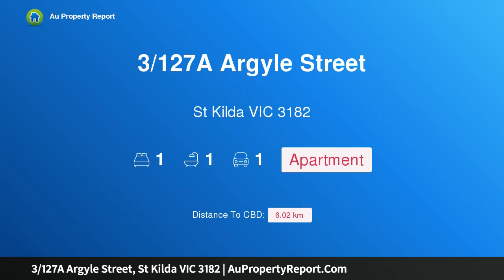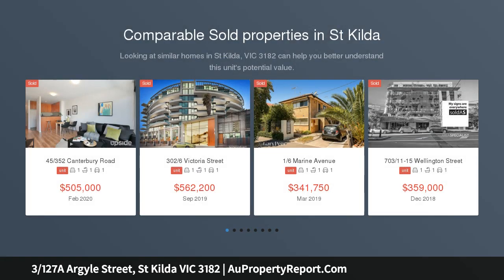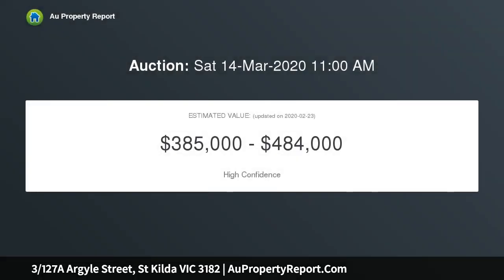I am glad to introduce property 3127A Argyle Street, St Kilda, Victoria 3182 — a secluded villa unit with 50-plus square metres of outdoor space. Situated at the rear of a block of only three units, this one-bedroom villa unit boasts a lane entry and an expansive private entertainer's courtyard, ideally suited for couples with four-legged friends or an astute investor.